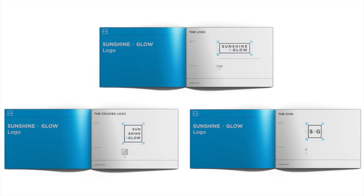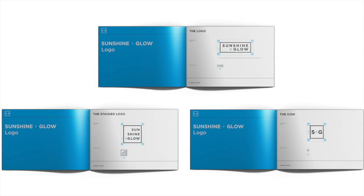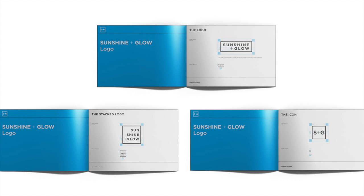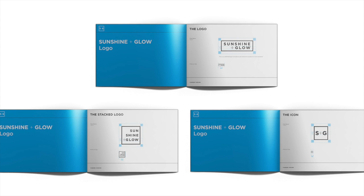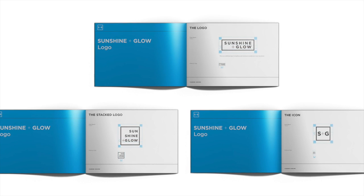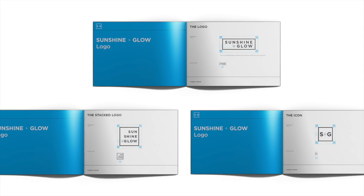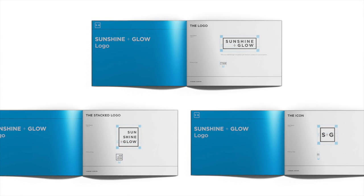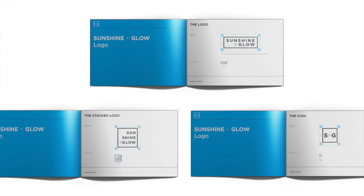Another thing I found really helpful — beyond the character question — was that I used to really struggle with putting myself out there and telling people about Sunshine and Glow. When it's your baby and it's personal, especially if you blog in your spare time alongside a full-time job, you feel scared to self-promote. But the minute you create this persona, you detach from it. You go into work mode and think: yes, I need to get the word out there, take this seriously, and create the best content I can because I have a responsibility.